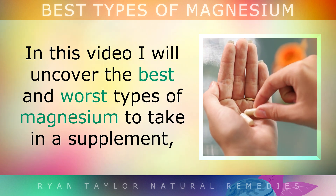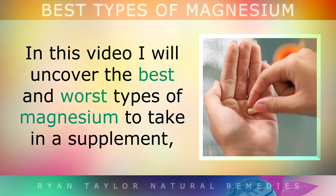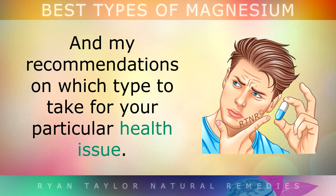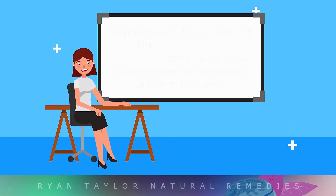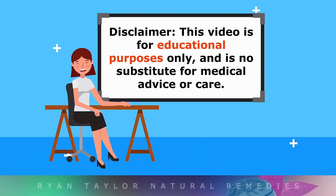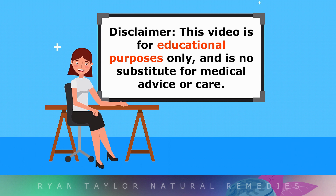In this video, I'll be explaining the best and worst types of magnesium to take as a supplement, and my recommendations on which types to take for your particular health issue. As always, this video is for educational purposes only, so please speak with your doctor before using magnesium and other mineral supplements.